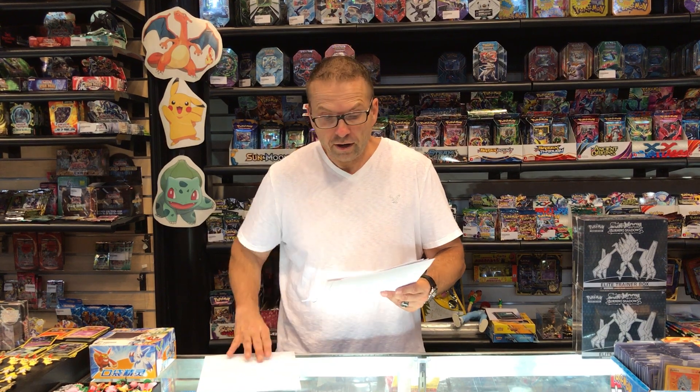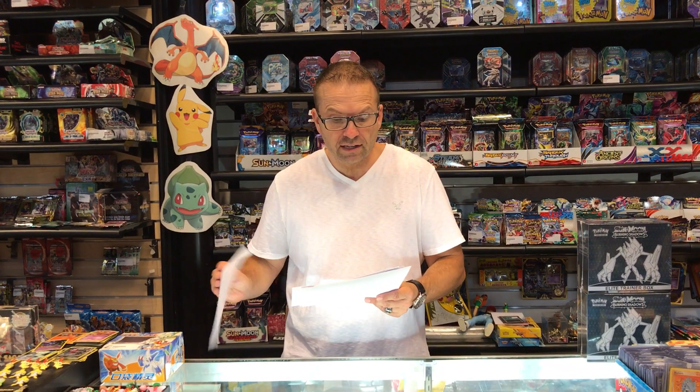So go to PokeOrder.com, place your orders in the pre-order section for the new Yu-Gi-Oh Mega Tins for 2017. Thank you and have a great day.